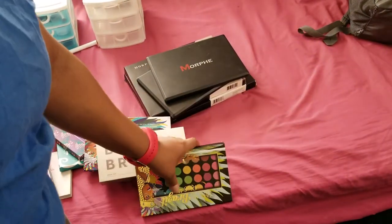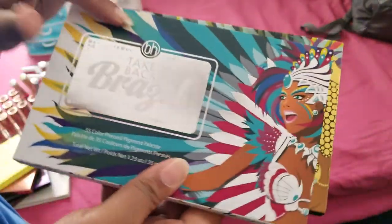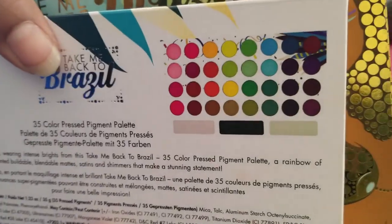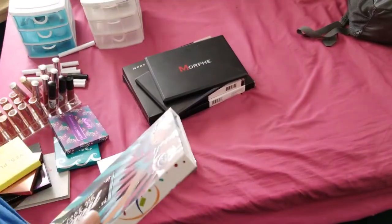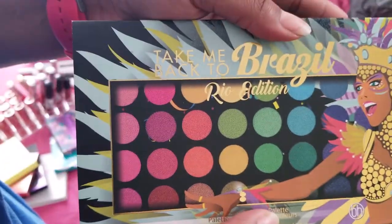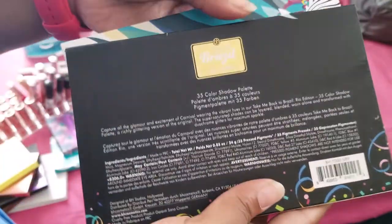Next we have BYE cosmetics. This one is Take Me Back to Brazil, and then the other one is Take Me Back to Brazil the Real Edition. I haven't played with these yet but I will be. I'm keeping these.